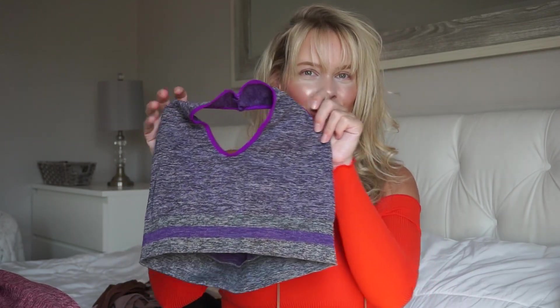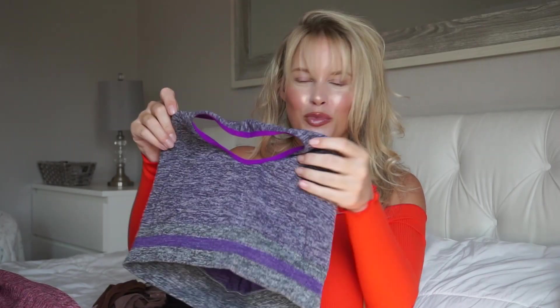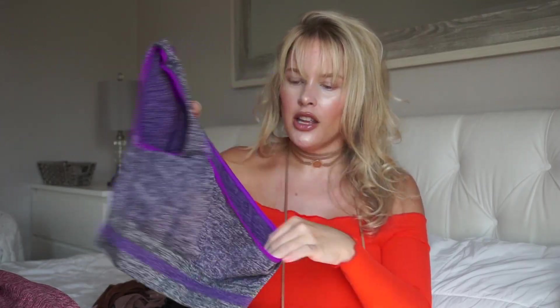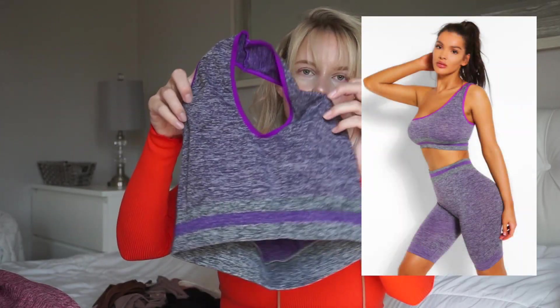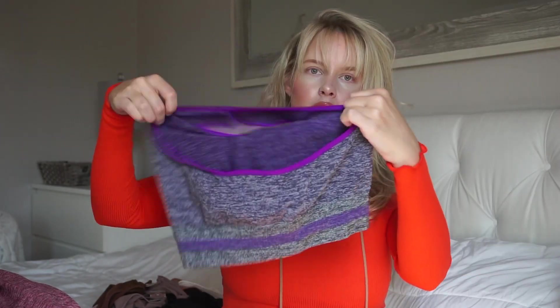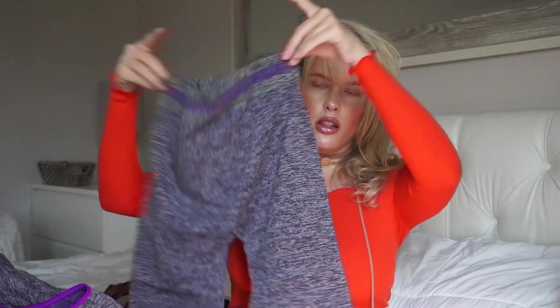Then I got this purple set. This is a halter top. These kind of remind me of yoga outfits — I've never done yoga, but if I was going to, I'd be wearing something like this. So this is a halter sports bra. I got all these in a large, extra large. It's this really pretty purple charcoal color. And then this is the back. And then these are the bottoms — high-waisted biker shorts as well.